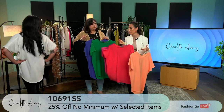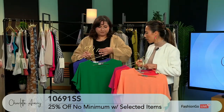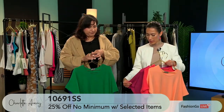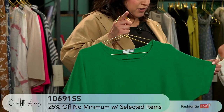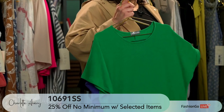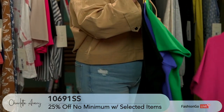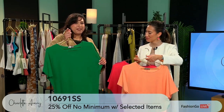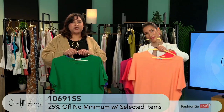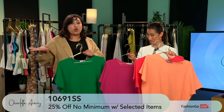This is something that you can definitely wear out and about during the day, but you can also wear it on the beach. It has a slight light towel fabric feel to it — one of our popular fabrics. So you can dry off if you need to on the beach. The colors are just so fun. And these are part of our promotion — 25% off select items with no minimum.